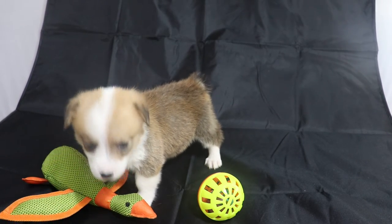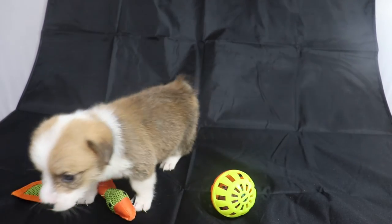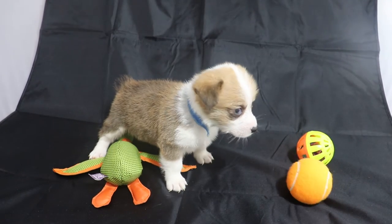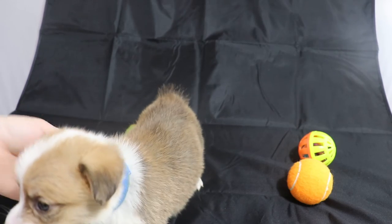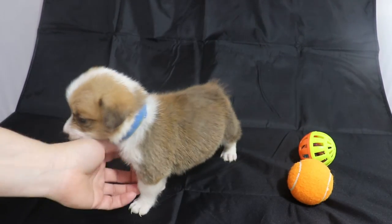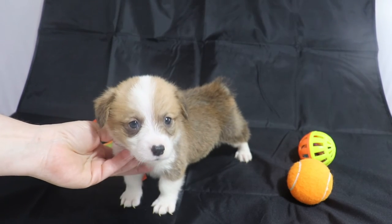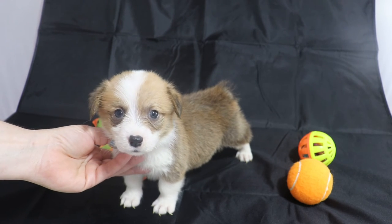Both parents are red and we believe both parents had tri-gene, so we're pretty sure he'll be red. There you see his puppy coat — it has a little bit of a reddish, grayish, slightly black tint. That's just the puppy coat, and once the mature hair starts coming in around eight to twelve weeks old, he'll start becoming more red.